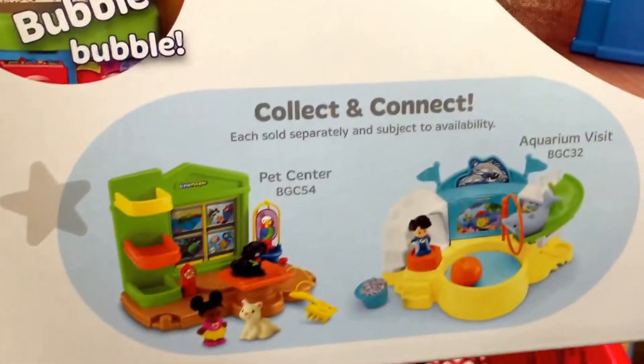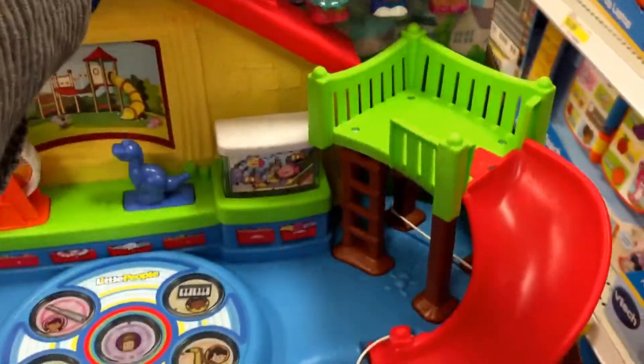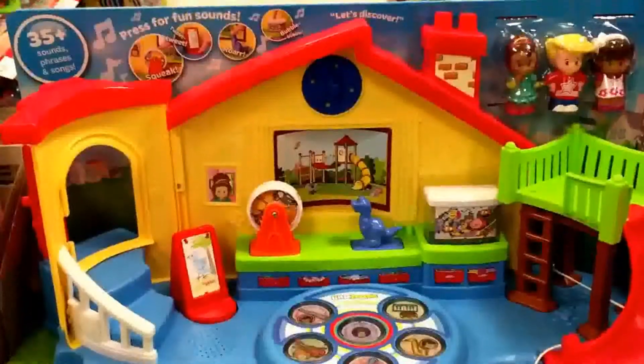Taking a look at the back, it says collect and connect. There's the pet center and the aquarium visit that you can also attach to this to make one huge set. That's just an awesome one from Fisher Price Little People — the Musical Preschool.